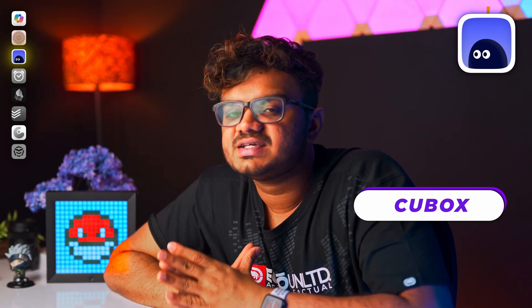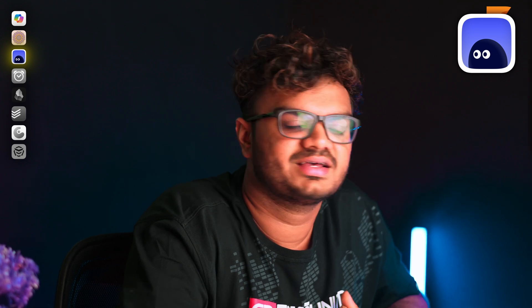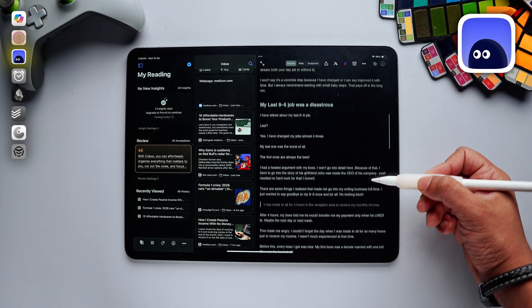Qbox is an app I recently discovered and I've literally started using every day. I really love the UI. This is a read-it-later app with some AI features built in. Qbox is designed for research and learning specifically — it focuses on helping you read, organize, and analyze information effectively.